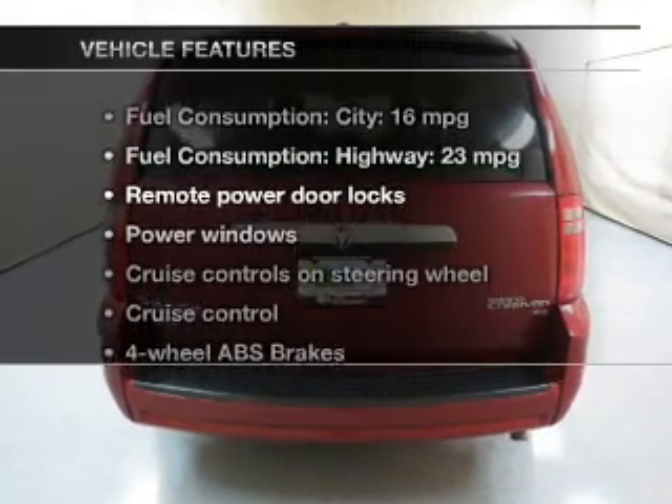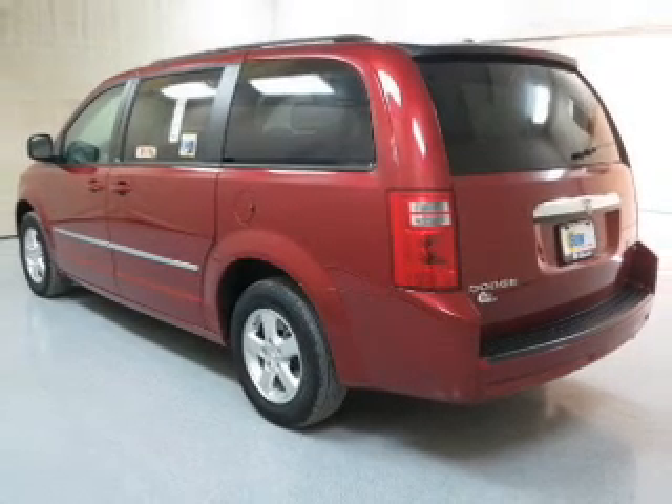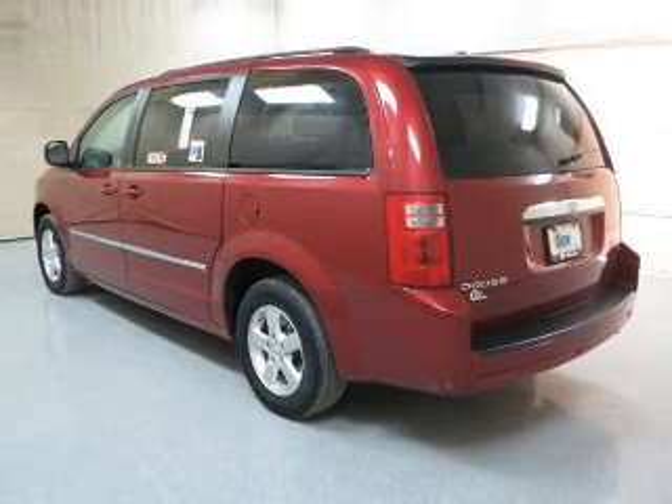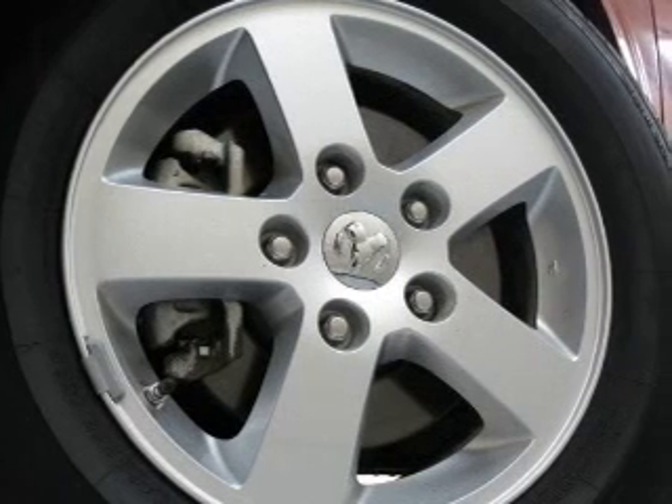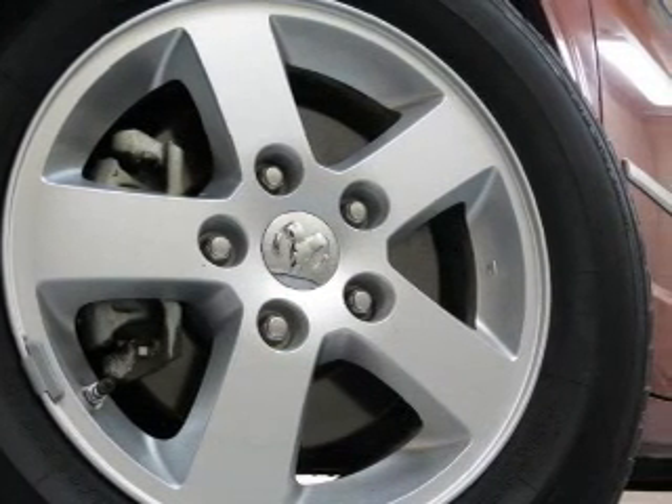And, with these notable features, you won't want to miss out on the opportunity to own this amazing ride. Power door locks, power windows, cruise control, an AM-FM stereo with a CD player, satellite radio, power mirrors, and power steering.